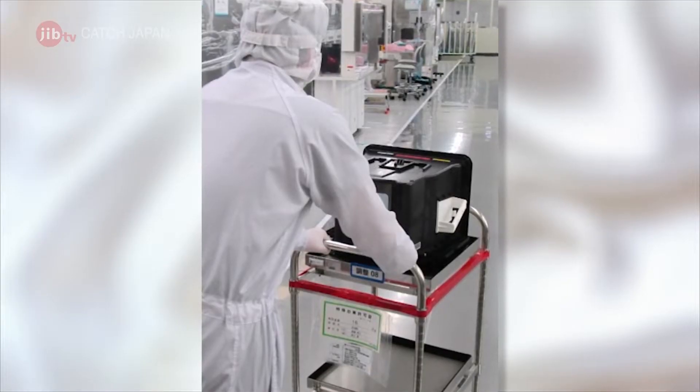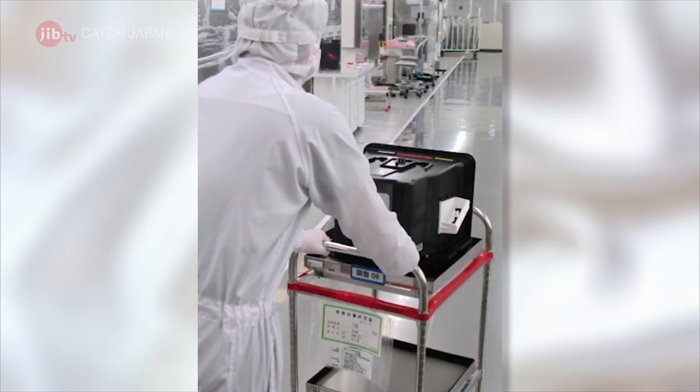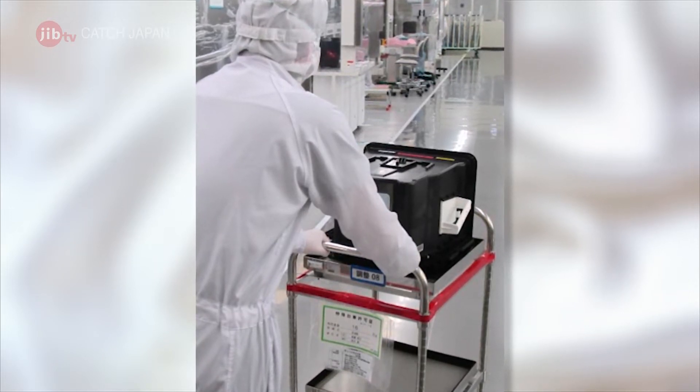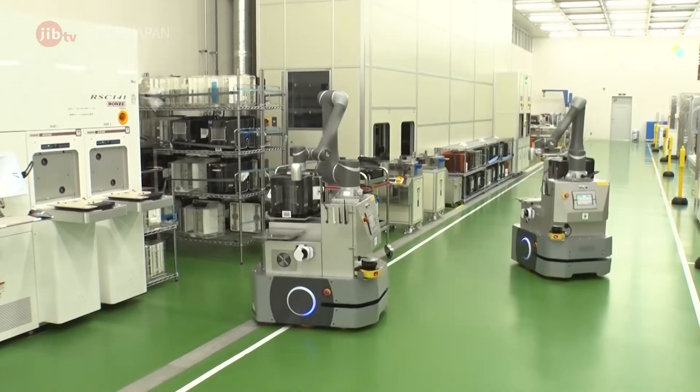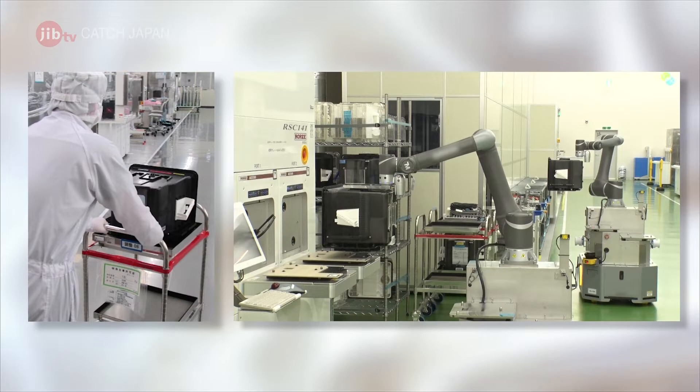At this factory, robots transport the machines that human workers used to, along with many other tasks. Reducing the number of staff also saves energy.